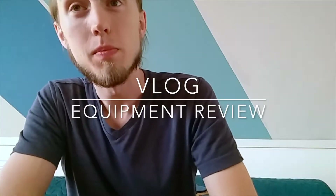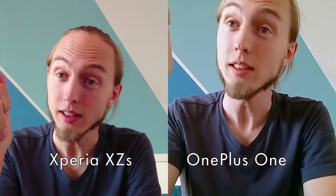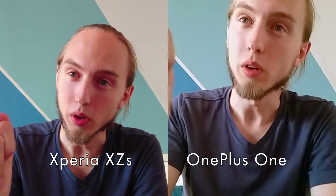What's up! It's been a busy week and this week I am upgrading my equipment so hopefully it's looking a little bit nicer. I got myself the new Xperia XC S and upgrading from the OnePlus One.